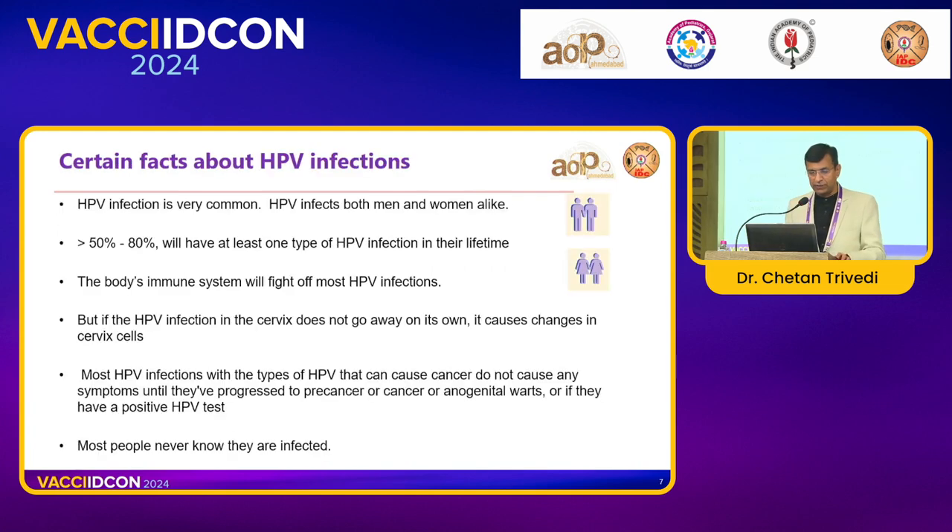HPV is the most common sexually transmitted disease — it infects men and women both. It's not only for females; it's a gender-neutral thing, and that's why we always say we need a gender-neutral vaccine. More than 50 to 80 percent will have at least one type of HPV infection in their lifetime, and the body's immune system will try to fight it off. But if HPV infection occurs in the cervix and doesn't go away on its own, it causes changes in cervical cells. Most cancer-causing HPV types do not cause any symptoms until they have progressed to pre-cancer, cancer, or anogenital warts, or until the person tests HPV positive.